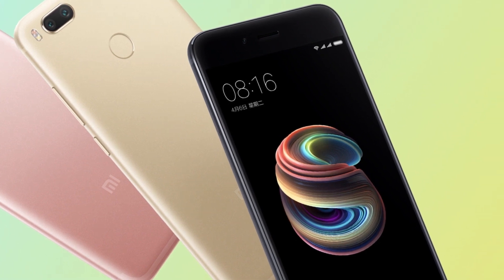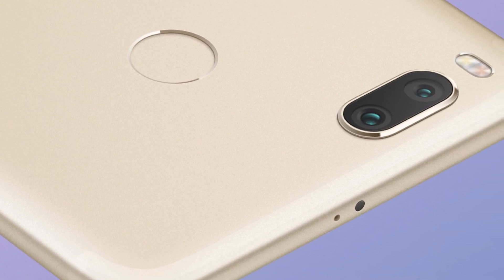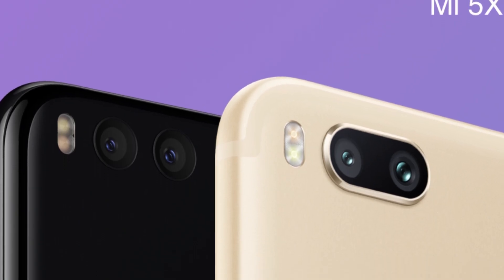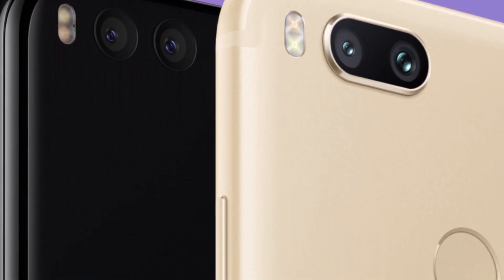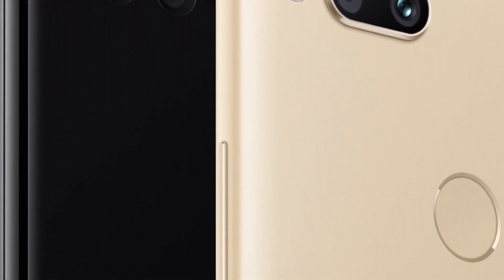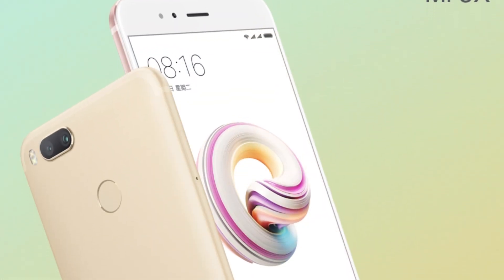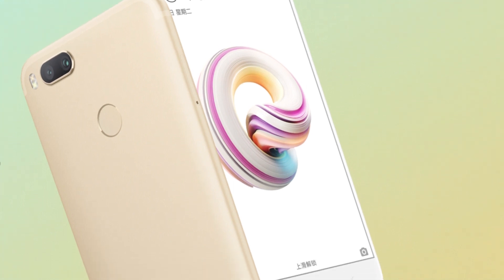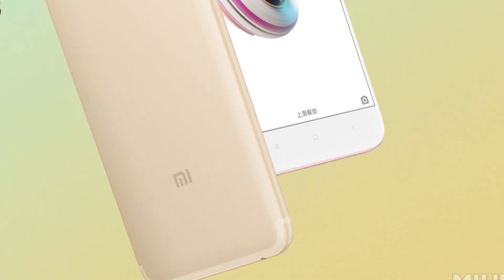Overall, this smartphone looks very good, but unfortunately, like most Xiaomi smartphones, it will not launch in India. However, if it does launch in India at a price of 15,000 Rupees, it would be a must-buy smartphone. That's it for this video — if you liked it, smash that like button and share it as much as possible. Thanks a lot for watching, bye bye!